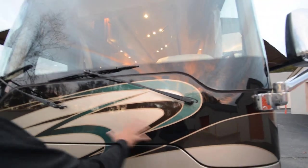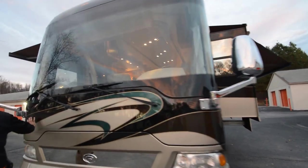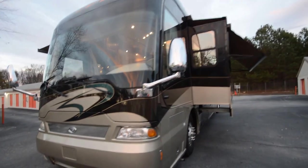A lot of these motorhomes this old — 10, 11 years old — the 3M film would be all messed up in front. None of that issue here. Take a look: just beautiful paint, panoramic one-piece windshield, really tall coach.